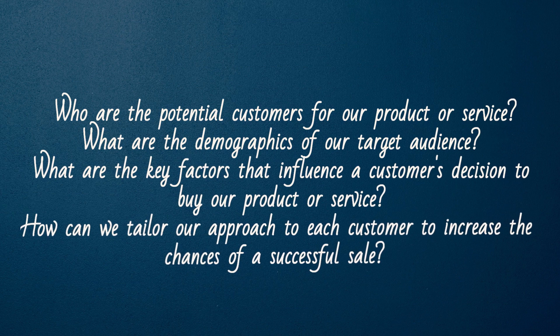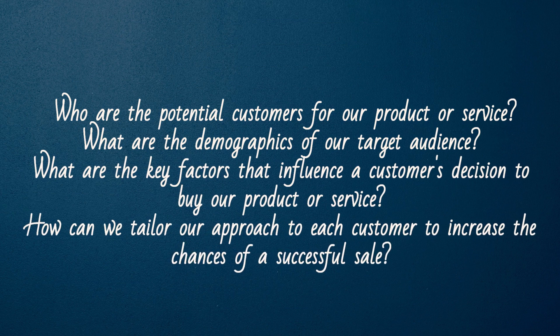Who are the potential customers for a product or service? What are the demographics of our target audience? What are the key factors that influence a customer's decision to buy our product or service? How can we tailor our approach to each customer to increase the chances of a successful sale?